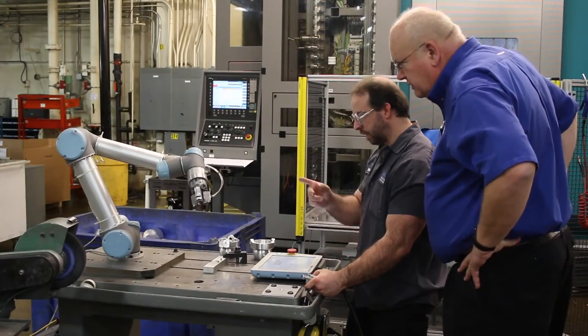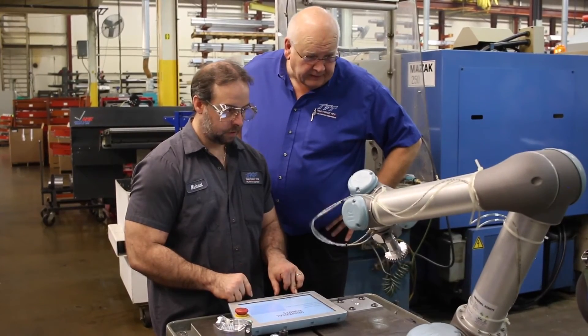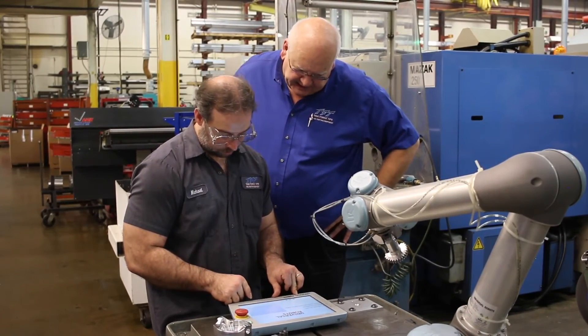There have been multiple days I've come in and seen the robot somewhere else in the shop, loading something or doing something that was a surprise to me. They become kind of a partner to a person — something that goes around and helps them with the drudgery.